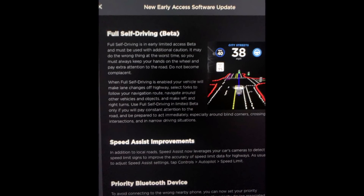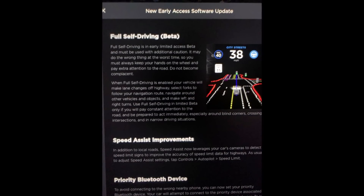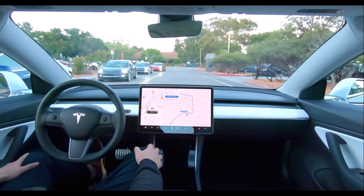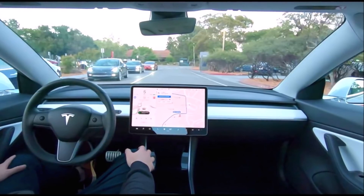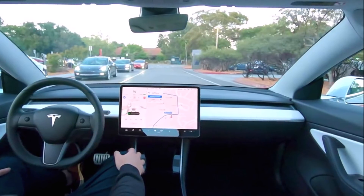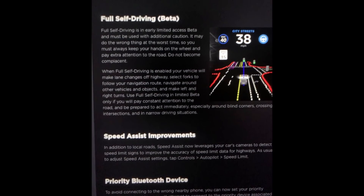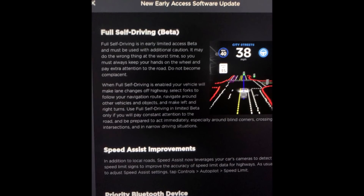The first paragraph of the FSD update carries the same cautious tone as Elon Musk's recent statements when he posted about the limited access FSD beta on Twitter. Musk emphasized that the rollout of the limited FSD beta will be extremely slow and cautious, as it should be. Similar to the company's rollout of more advanced autopilot features, Tesla advised participants to always keep their hands on the steering wheel — something Musk has stated driver attention would be required for even after Full Self-Driving reaches its future complete state.